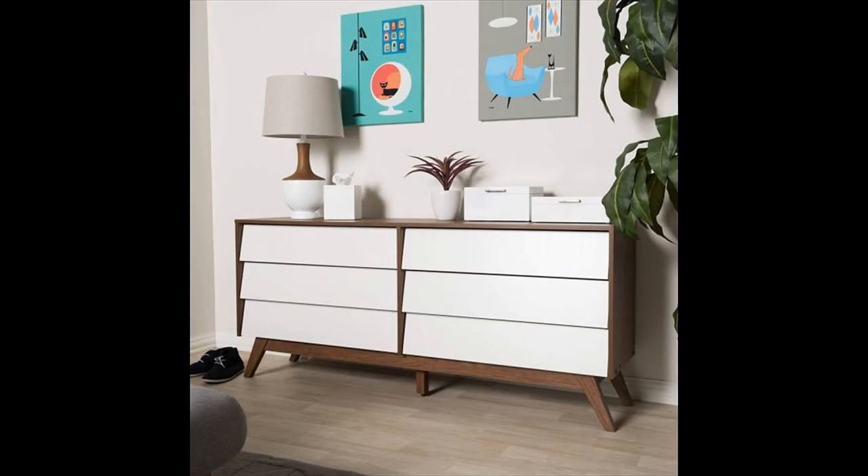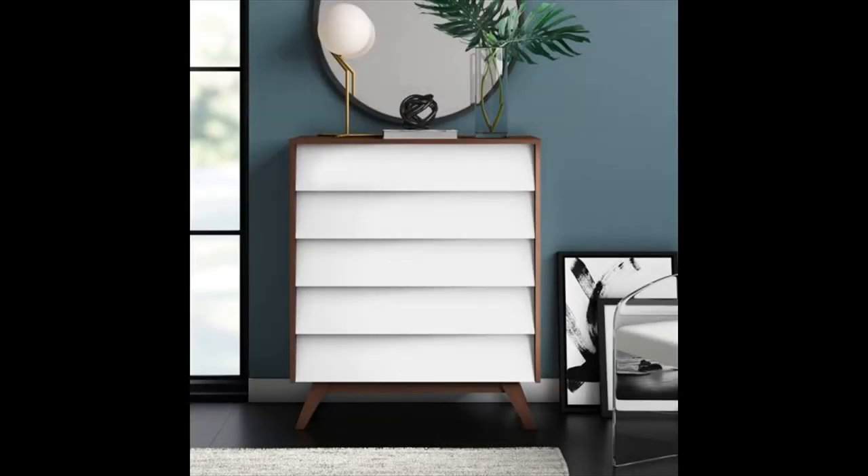Six drawer storage dresser — this six drawer storage dresser is both easy on the eyes and the wallet. Featuring slanted drawers for tons of storage and a dynamic two-tone finish.